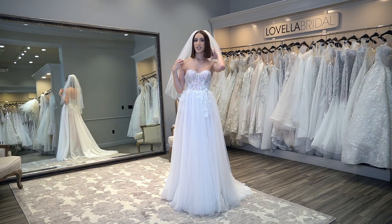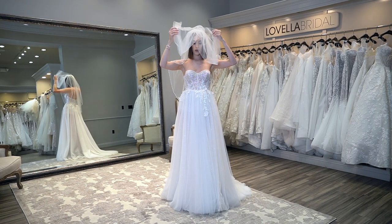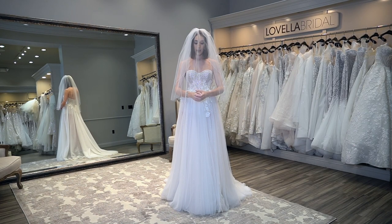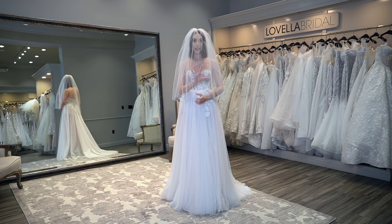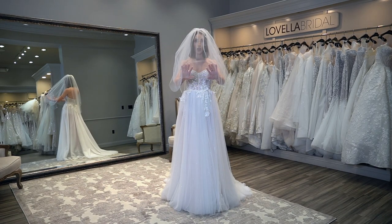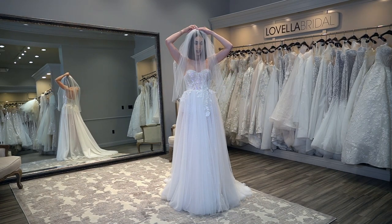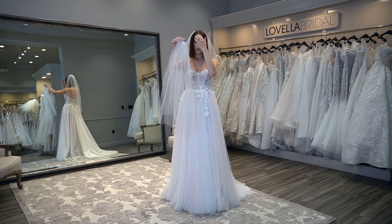I started off with this short veil with a pearl crystal trim, and I've also added a blusher. Here's what the blusher looks like. When it comes to holding your bouquet, I recommend that you rest your forearms on your hip bones — think to yourself, my bouquet is so heavy I need to rest it on my hip bones. I like the blusher this long because your bouquet is going to hold it away from your face so it doesn't get too close and wrinkle for photos. I like it to fall right where my hip bones are. This blusher is actually detachable, and I'm a huge fan of having your blusher be separate.